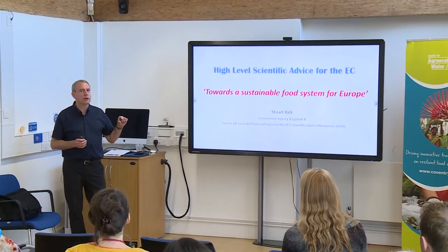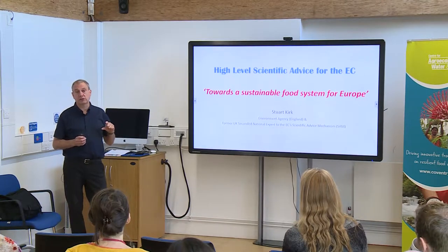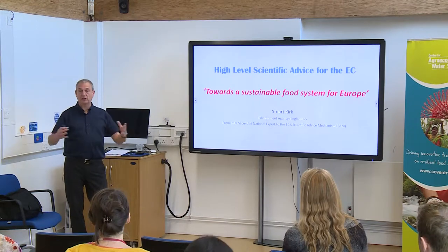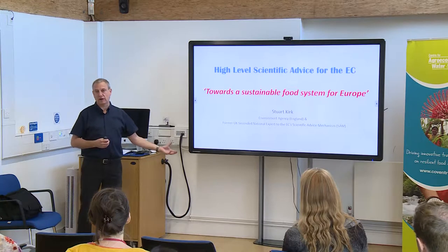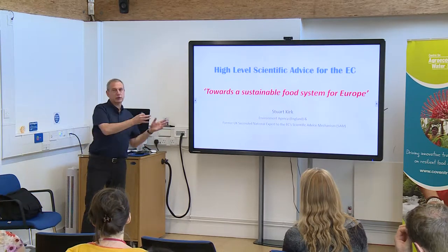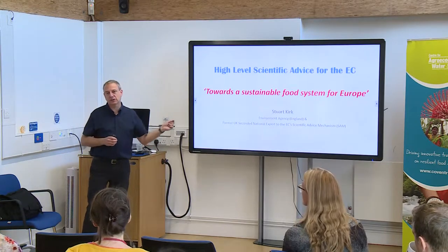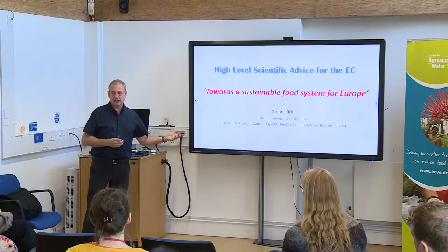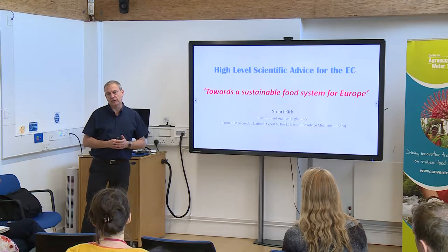Another thing I'm majoring on is research methods, particularly secondary research methods — how do we synthesise good quality science from a large area and be able to present that to produce robust scientific advice? These are techniques I've specialised in for a number of years, which was why I was seconded over to the Commission in the first place. So there are those three elements throughout this.